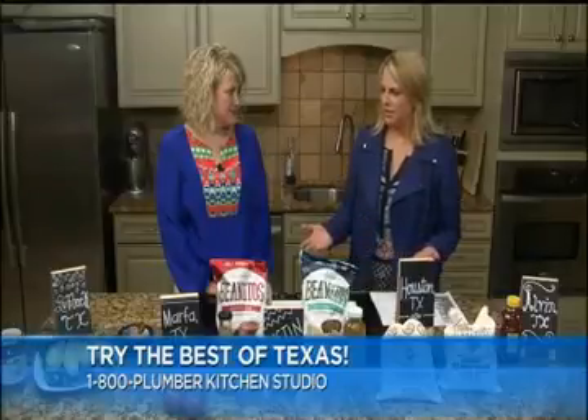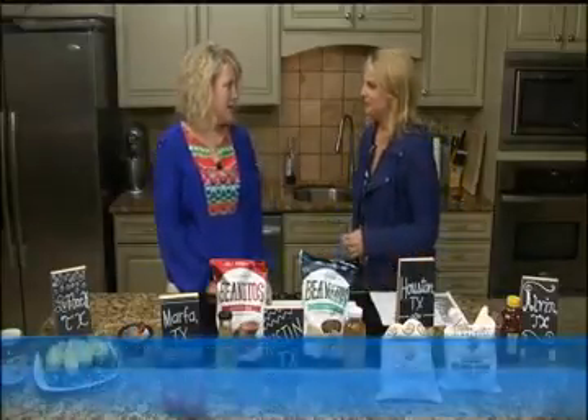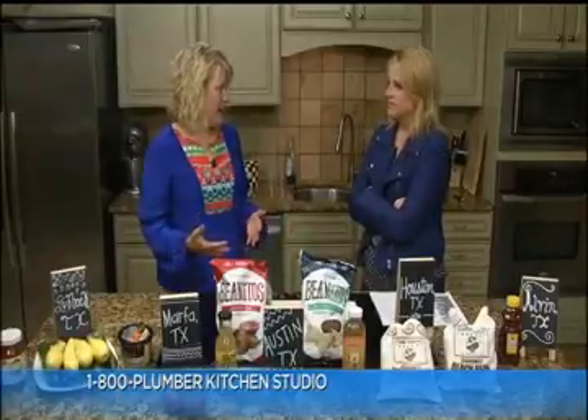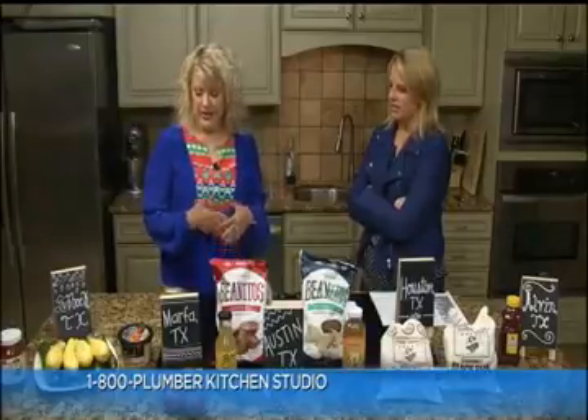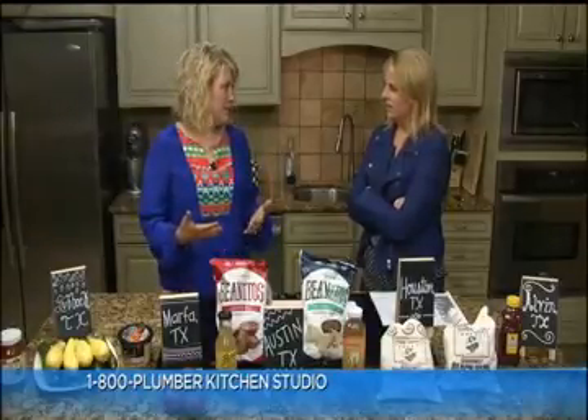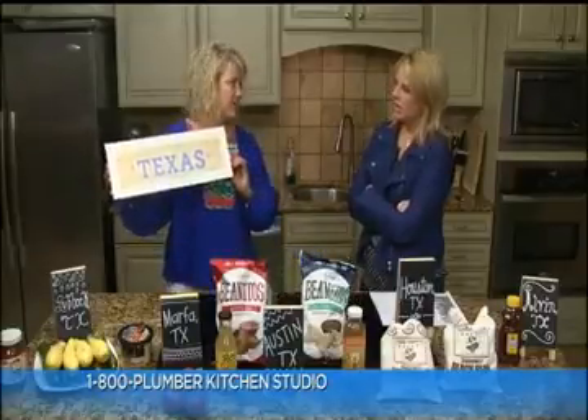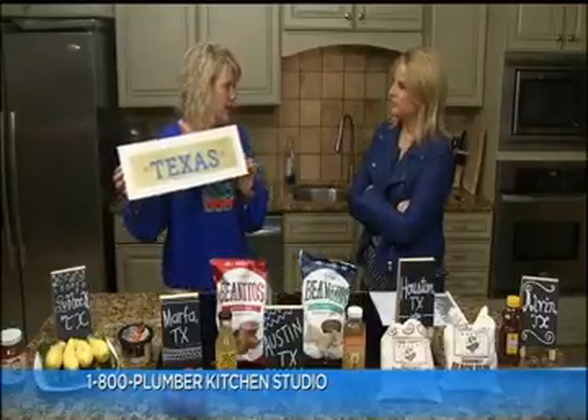You're highlighting them at this expo you're having this weekend, right? Yes, at our Market Street locations we're having our Best of Texas Expo, where you can come out and taste some of these items and others. As United, as a company, we strive to buy local as much as we can and highlight Texas products. You can look for this emblem on any of our tags — we try to highlight all of our Texas products.